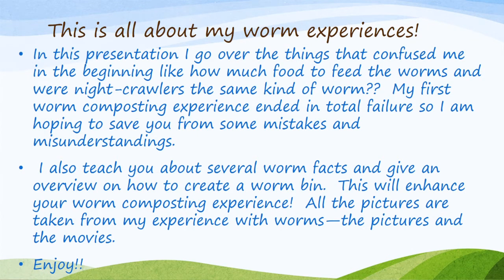In this presentation I go over the things that confused me in the beginning, like how much food to feed the worms and whether night crawlers were the same kind of worm. My first worm composting experience ended in total failure, so I am hoping to save you from some mistakes and misunderstandings. I also teach you about several worm facts and give an overview on how to create a worm bin. This will enhance your worm composting experience.